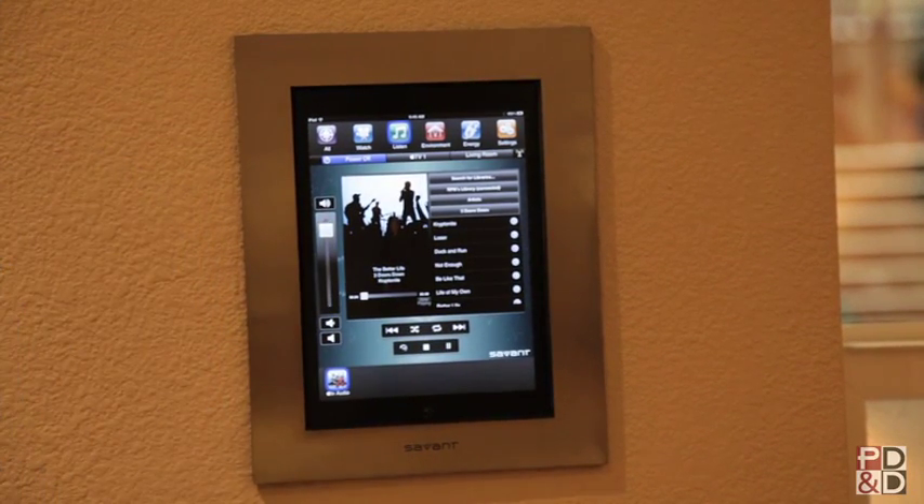Really everything in a connected home becomes one-touch access, and Savant provides the best user experience. We just got done touring the NextGen Home Experience and it was great. Steve, thank you so much for touring us around — it's really exciting to see what the home is doing. Thanks for being here and taking the tour.